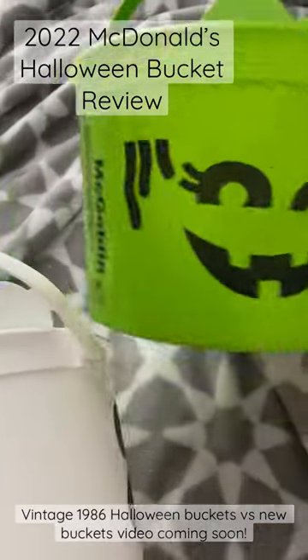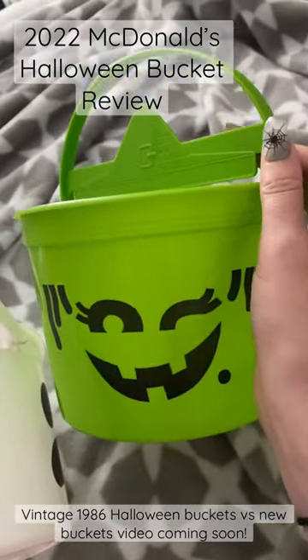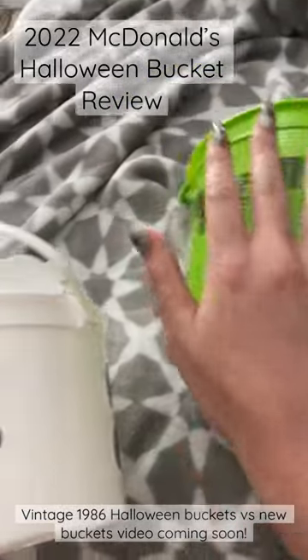They're very, very small. Much smaller than I anticipated. But they're really cute.